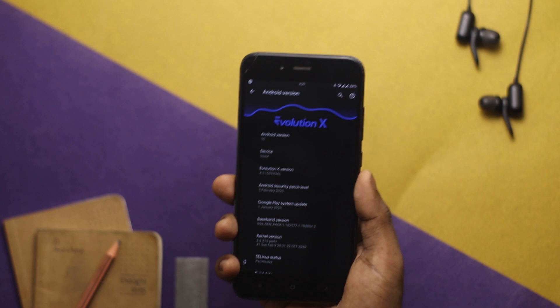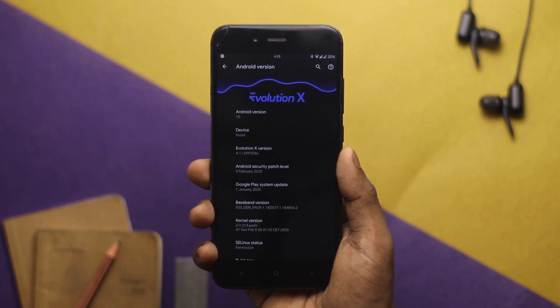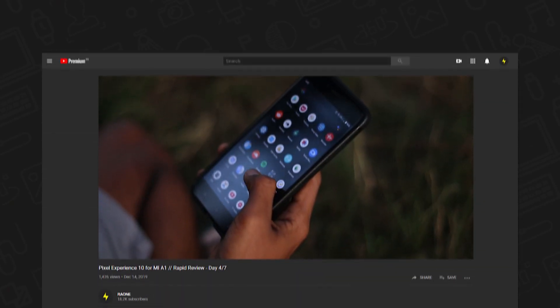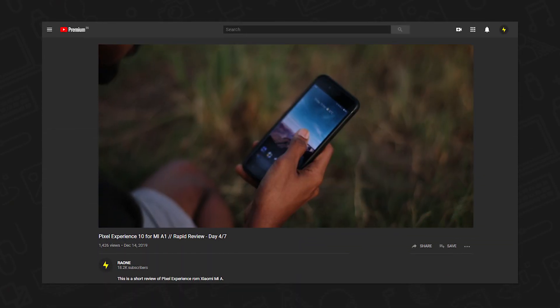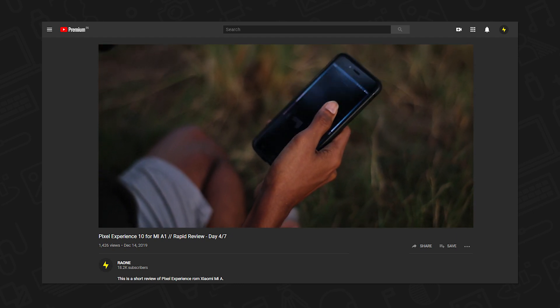I have been using this ROM for about two weeks now, and before this I was on the Pixel Experience ROM. I was mostly happy with it — it was stable and giving good battery life and performance — but one thing that put me off was a bug with the gesture navigation.